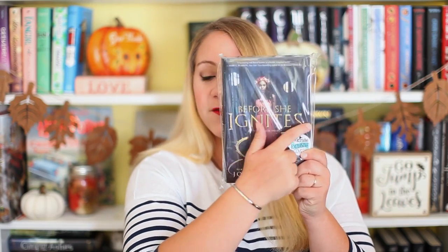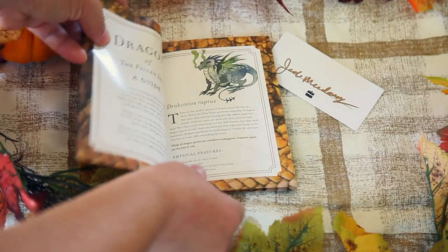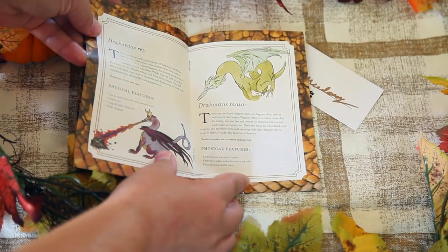This is an Alcrate exclusive cover. The original cover has teal font and a dragon's tail, but this one is gold — and I actually like Alcrate's version a lot better; the gold pops more. This book wasn't really on my radar until I found out it was coming in Alcrate, then I looked it up and thought I need to read this ASAP. You're also getting a signed book plate from Jody Meadows, a Dragons of the Fallen Isles guide written by Jody Meadows that tells you about all the dragons in the book, and a note from the author herself.